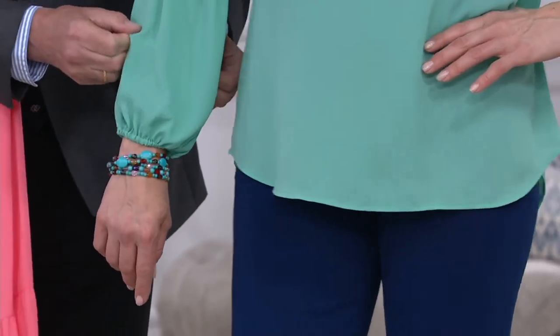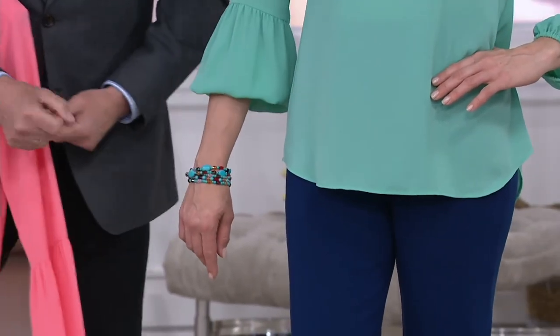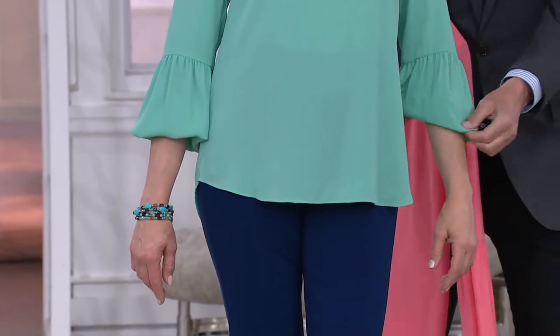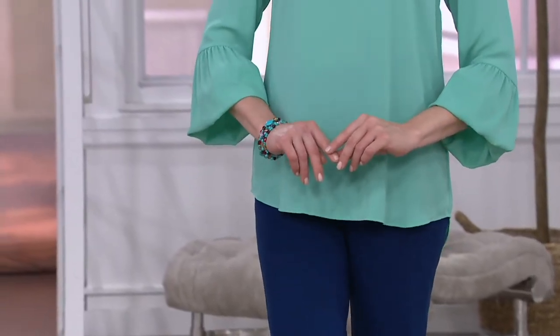Five feet eight and a half is her height there, if you need to know that. But you're placing your order because look at this — how cute is that? All of a sudden we've got a little bell sleeve, and it's not like you've got to do anything tricky. You're just going to literally pull your sleeve up a little bit. Really, really cute. That's going to be a light and airy piece that you can be wearing.